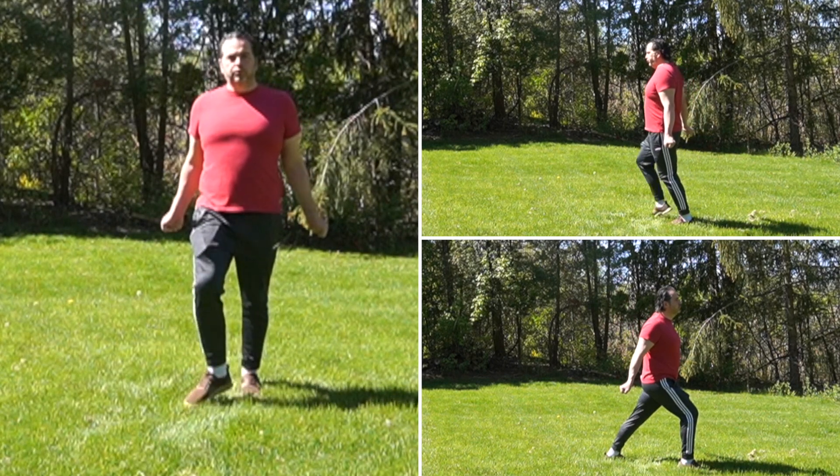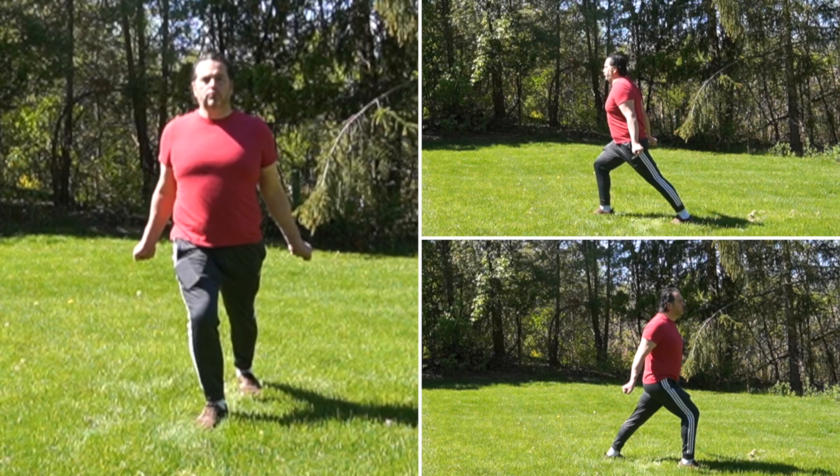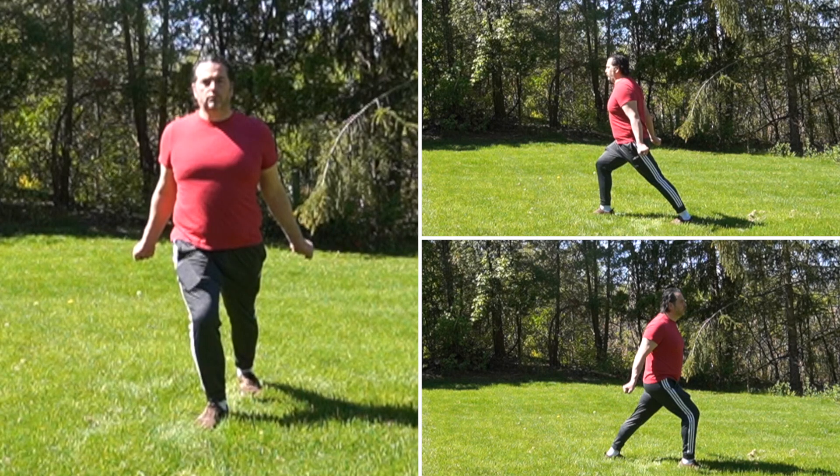While moving forward, imagine grabbing something with your fists and dragging it behind you. Remember to keep the focus of your energy on your ideal artistic center throughout the movement.